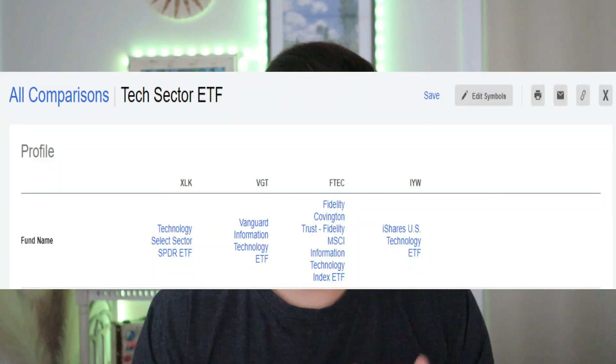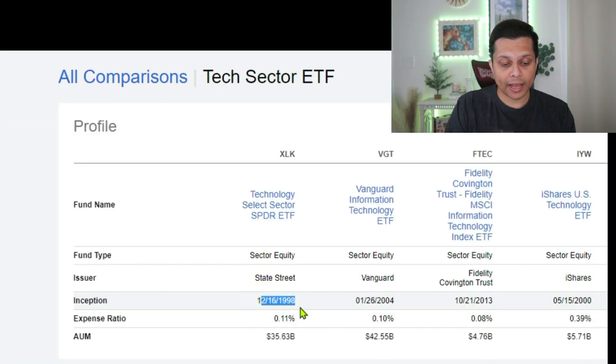With that said, here are four very popular tech sector ETFs. Number one is the SPDR XLK. Number two is the Vanguard Information Technology ETF, ticker symbol VGT. Number three is the Fidelity MSCI Information Technology Index ETF, FTEC. And number four is the iShares U.S. Technology ETF, IYW. Starting with inception dates: XLK was launched in 1998, VGT in 2004, FTEC in 2013, and IYW in 2000. Three out of four have seen declines in the 2007-2008 bear market, which is important for our analysis.